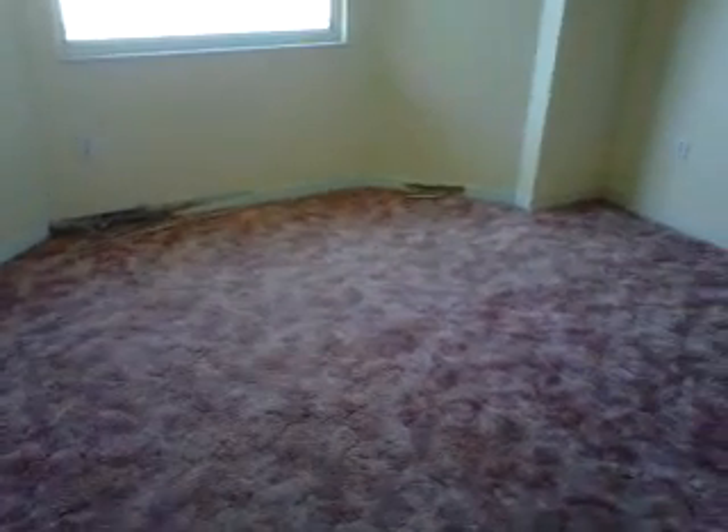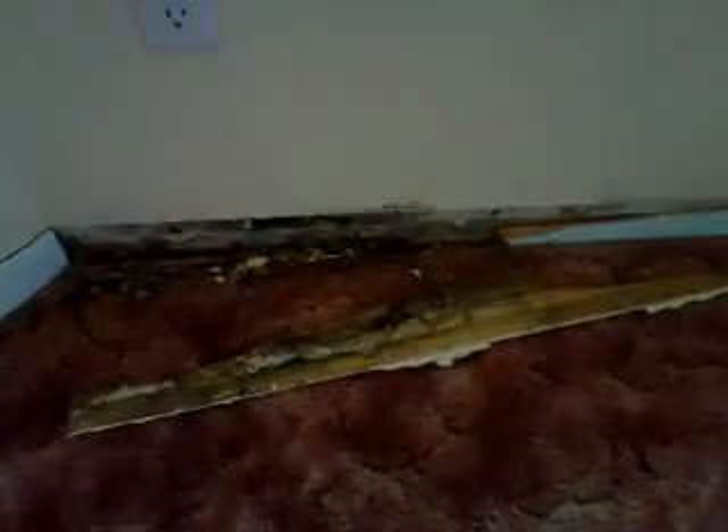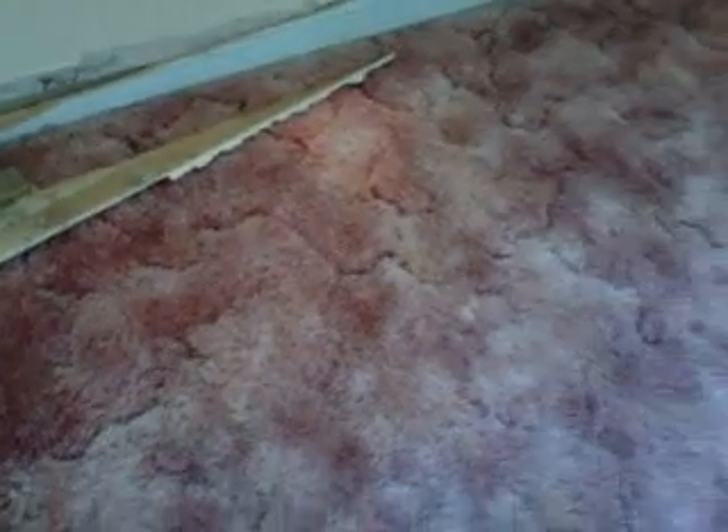One bedroom. Do have some wood that's been rotted here. It looks like maybe wood damage — water damage, I mean.